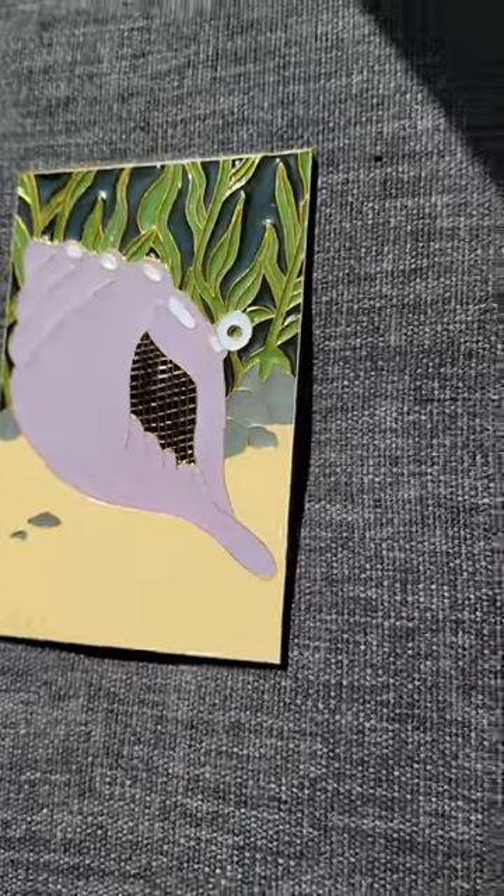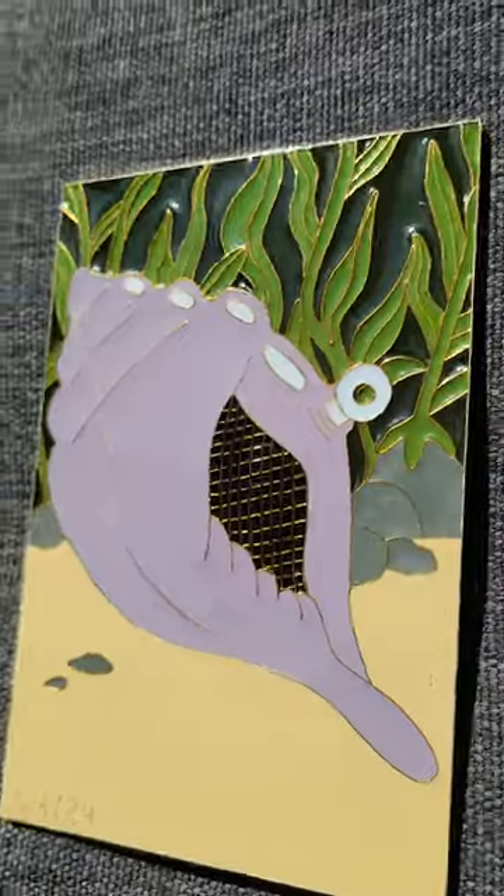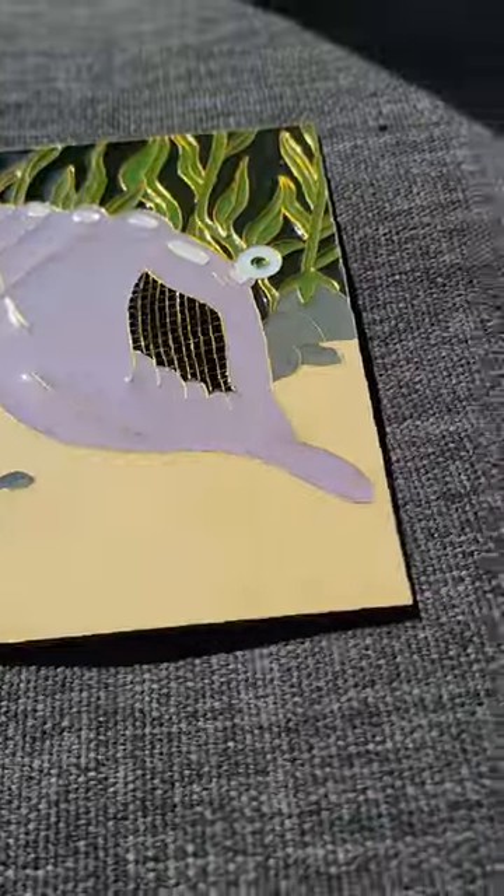What is your favorite Spongebob episode? I feel like there are so many, and they're just so freaking good. Let me know in the comments — what do you think? It's up in my shop if you want it.